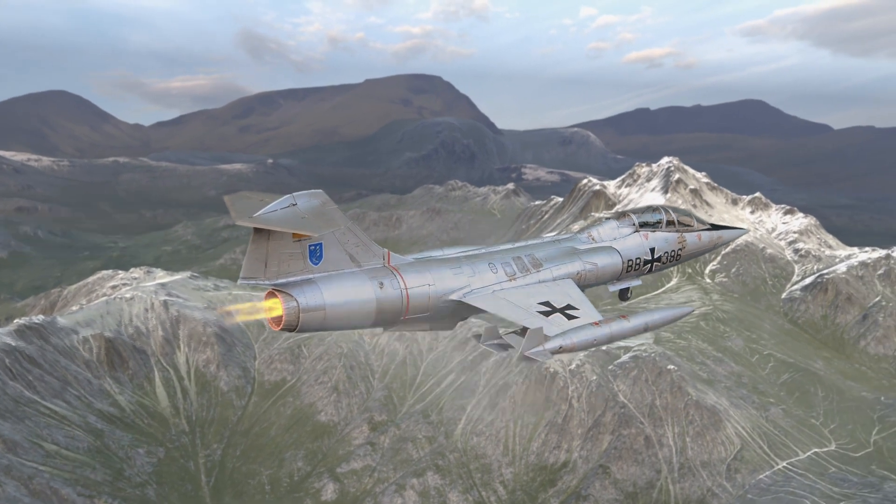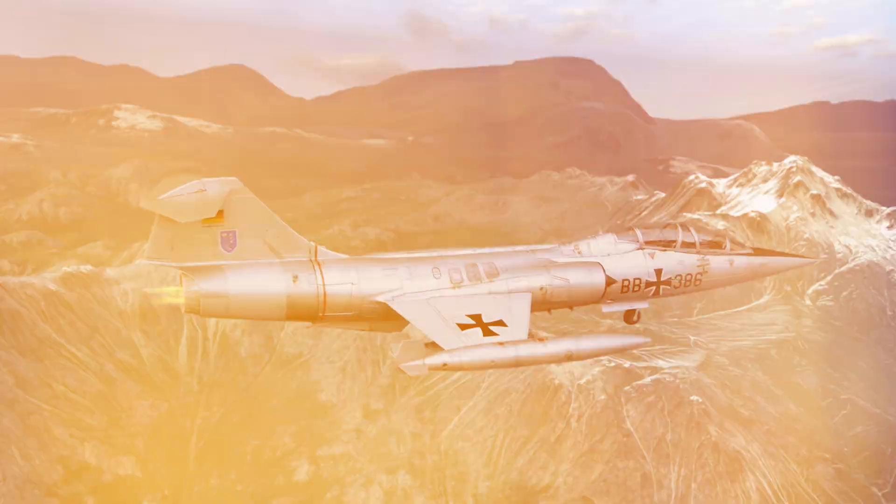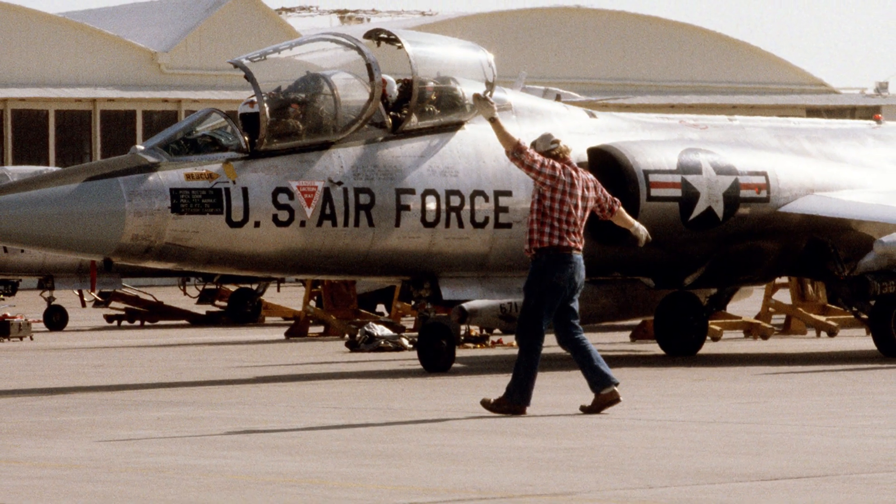One: speed comes at a price. The F-104 was built to be the fastest fighter jet, but this obsession with speed meant that stability took a back seat. The aircraft turned out to be quite sensitive in the air, making flying a tricky endeavor for pilots.